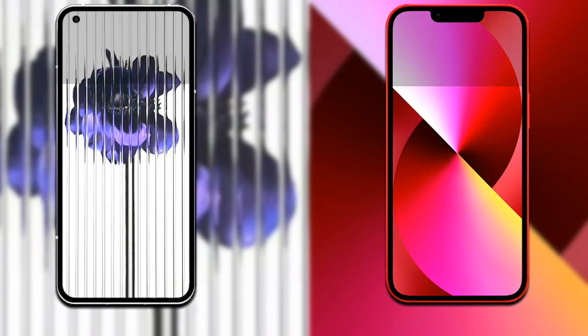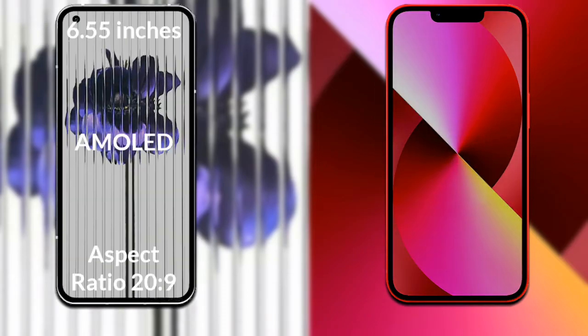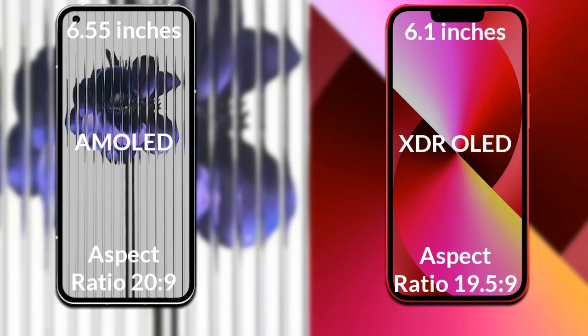Let's talk about the display of both phones. Nothing Phone 1 has a 6.55-inch Full HD AMOLED display with an aspect ratio of 20:9. iPhone 13 has a 6.1-inch Full HD Super Retina XDR OLED display with an aspect ratio of 19.5:9.